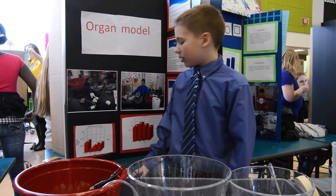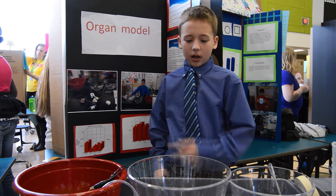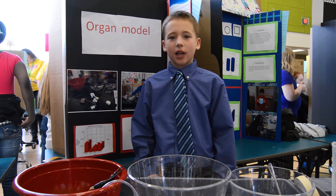My project is an organ model. It's an artificial pancreas, and I made this trying to neutralize an acidic solution like a real pancreas metabolizer.